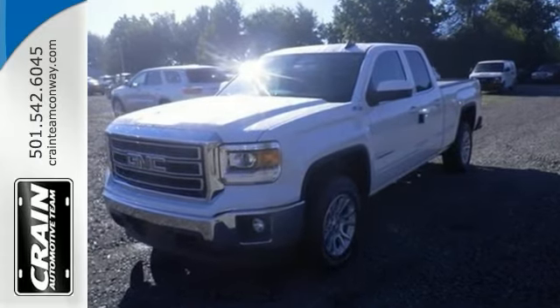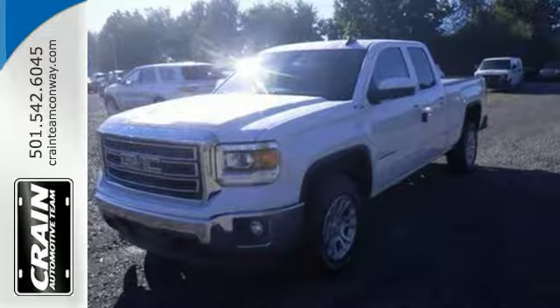Come on in and see it today and take it for a test drive. Visit us anytime at craneteam.com.